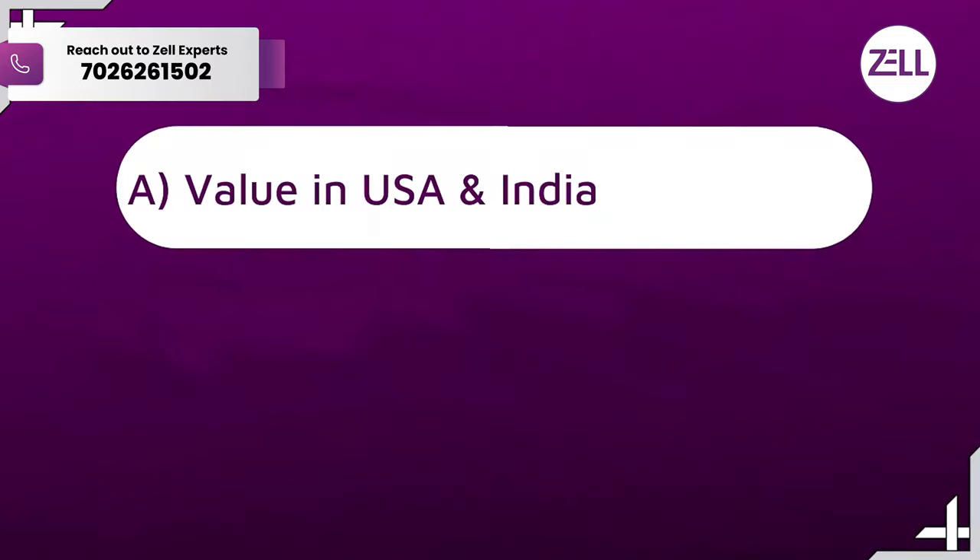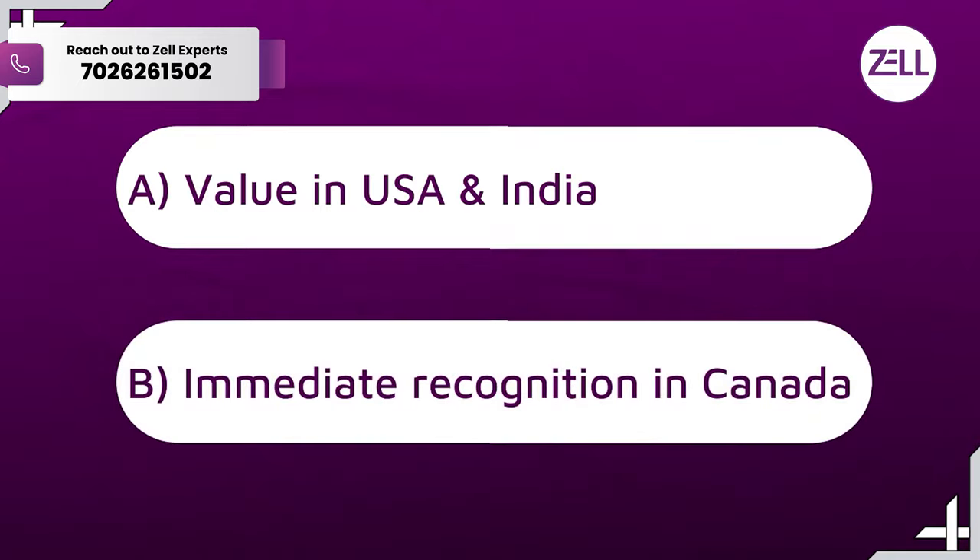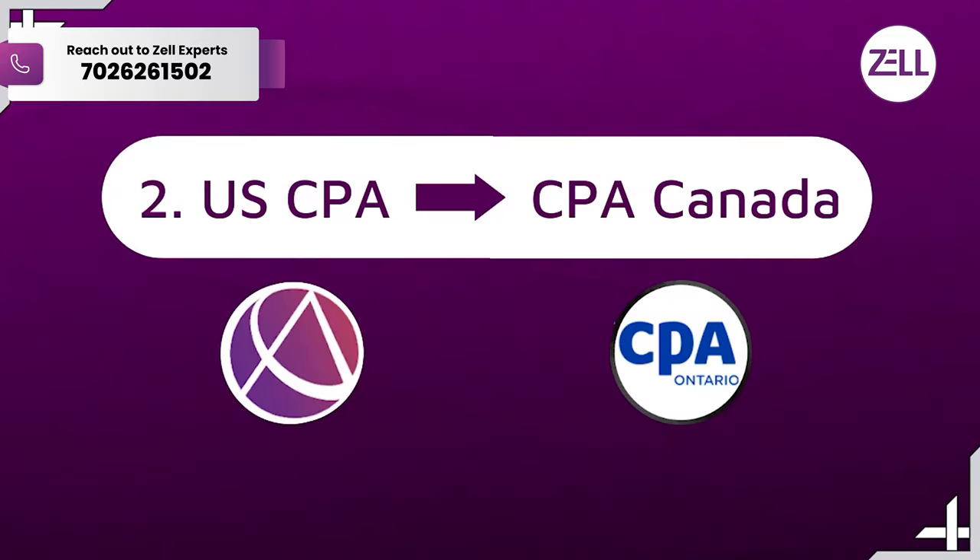On top of that, you only complete one set of exams — CPA US. The duration is short and the exams are relatively manageable for most people, whether you're working or not. And by doing that, you get recognized in the US and India, but you also get immediate recognition in Canada. In fact, in Canada, US CPA is sometimes considered even more recognized than Canadian CPA. So all pros and cons aside, CPA US seems to be the fastest way to get to Canada.